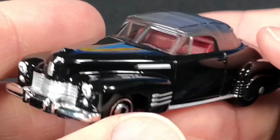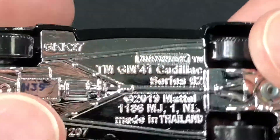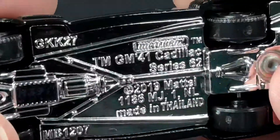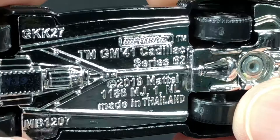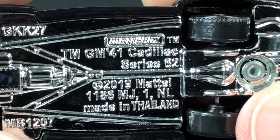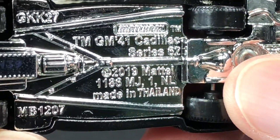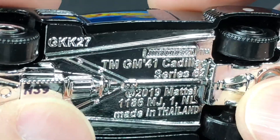Let's see the markings on the base. I initially thought this was a 1962, but it's actually a 1941 Cadillac — Series 62 is just the name of the model, not the year. That makes sense now. This one was copyrighted 2019 by Mattel, made in Thailand, and there's a stamp of N39 right here.